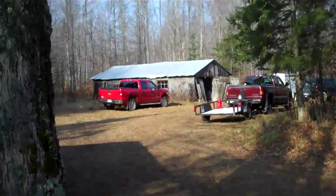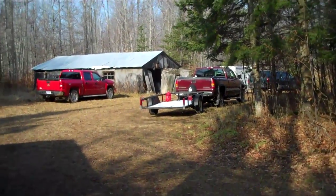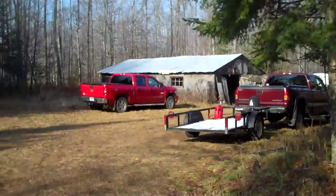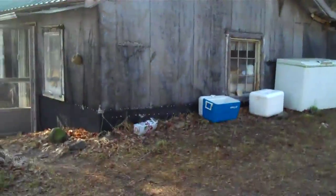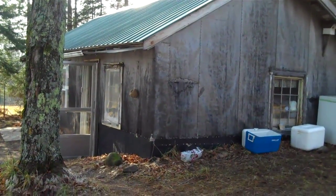There's the barn. There's the cabin again — she's a beauty. Okay, I got to get back out in the woods and find my buck. Bye.